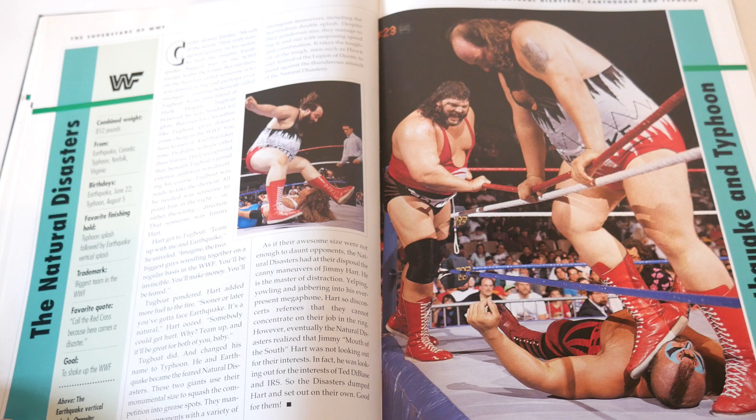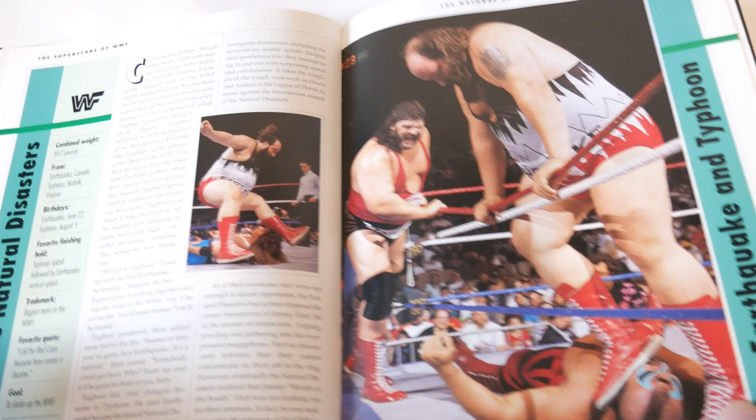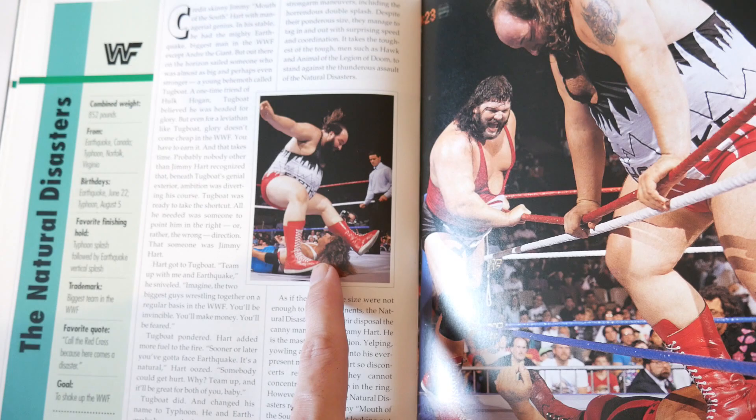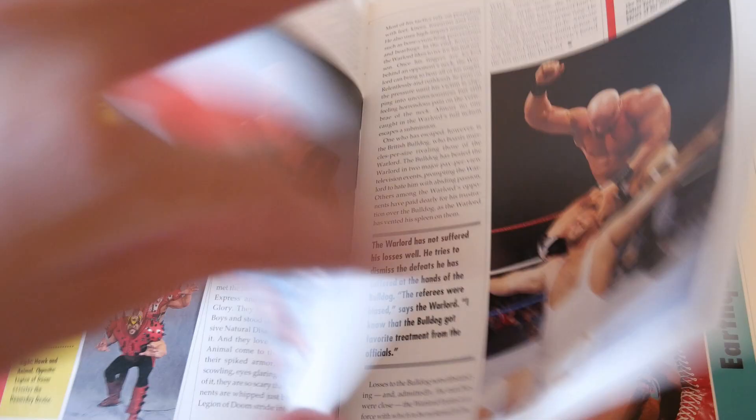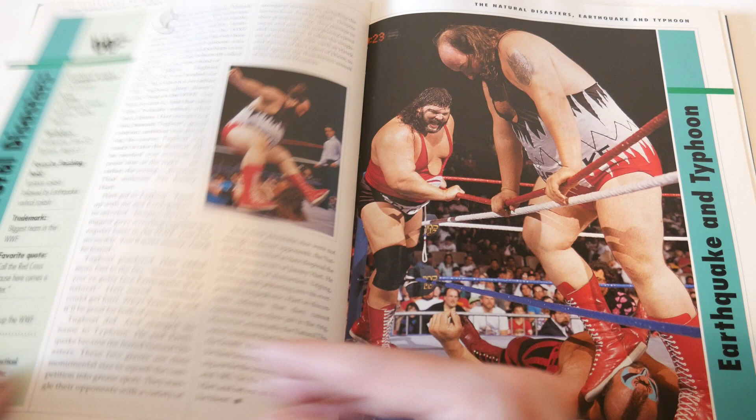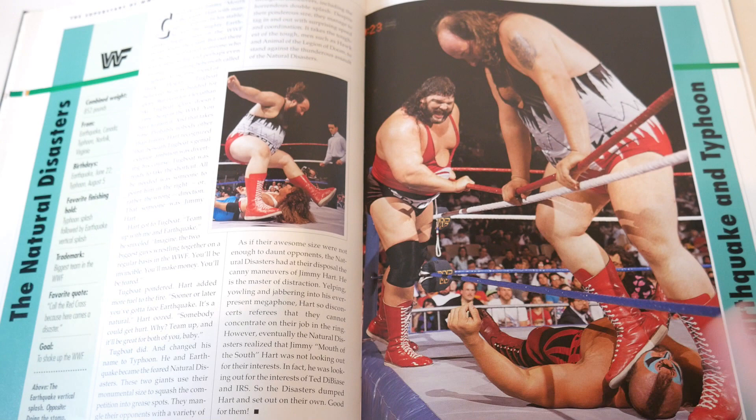The Natural Disasters - Earthquake and Typhoon. Good action shot because you see both of them and Earthquake giving his finisher. But you don't really see them both together in the same way as the Legion of Doom photo where you clearly see both. I'd say this is average but could be worse - not bad would be the final verdict. Virgil - again he's doing a leapfrog and putting the Million Dollar Dream on DiBiase, but you really don't see him facing the camera.